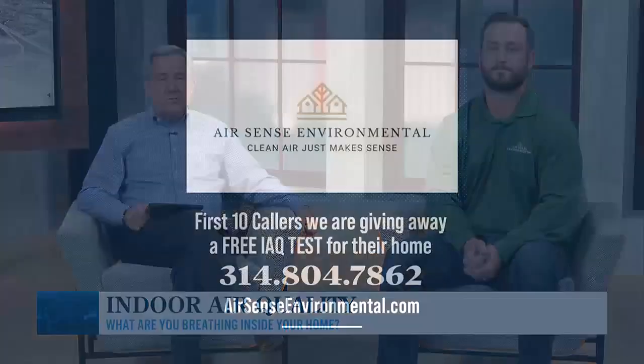Right now, AirSense Environmental is giving away a free IAQ test to the first 10 callers. The number to call is 314-804-7862. You can also visit AirSenseEnvironmental.com for more information. As a homeowner, there's a lot to learn here — thank you so much.